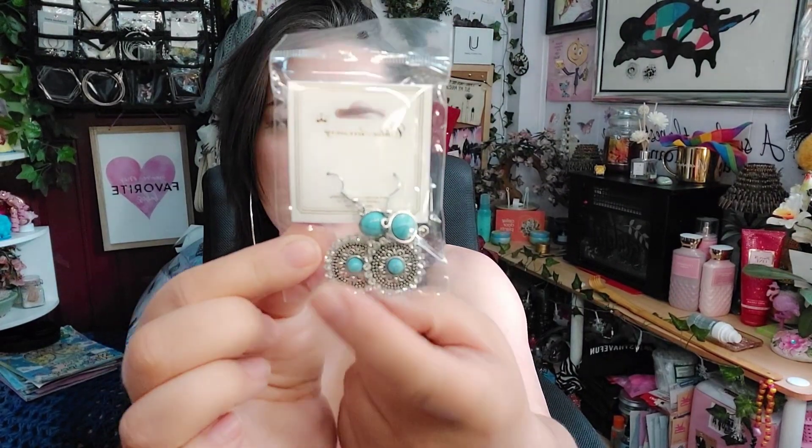I picked up a few pairs of earrings. I got these ones with a little design, and then I picked up these ones — they're so pretty with the little diamonds around them and then the blue stone. I also picked up the red ones with the red stone — they're beautiful. And then I picked these up for my second oldest; she loves earrings. I got her some new clip-ons since she lost the ones I bought her last time.